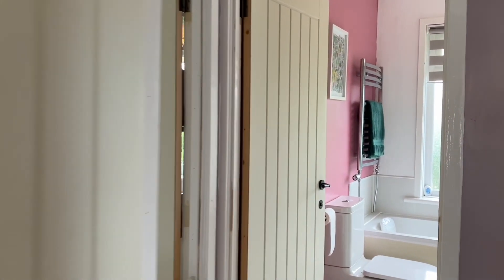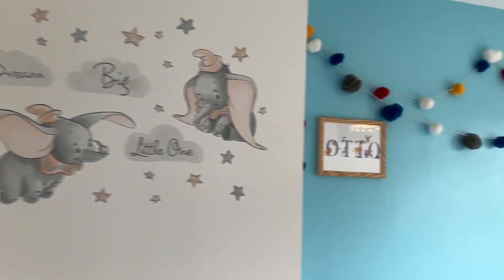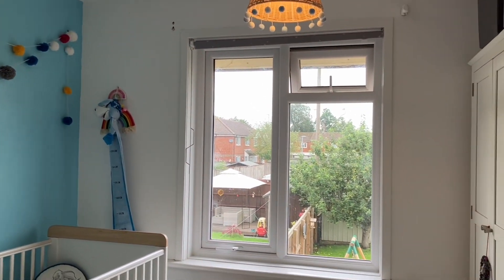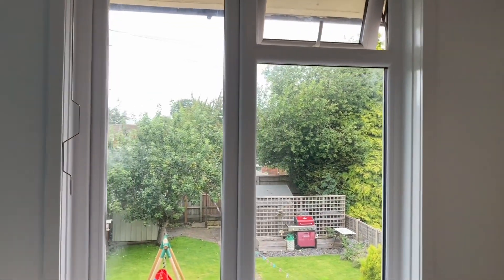Back onto the landing and round into our second bedroom, currently being used as a nursery by the current owners. Another really good-sized double. There are currently some large wardrobes in here, but without those you can see that it is a really good-sized double room. There's an original fireplace here — a lovely character feature.